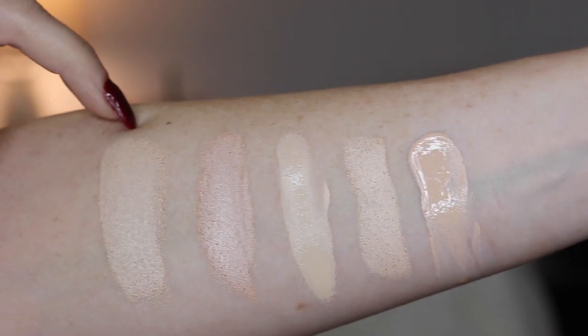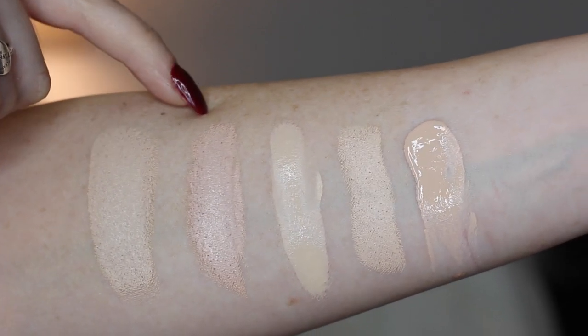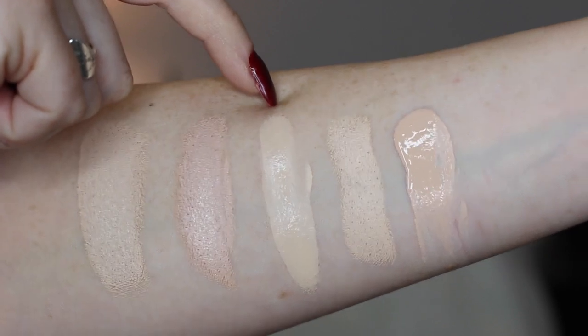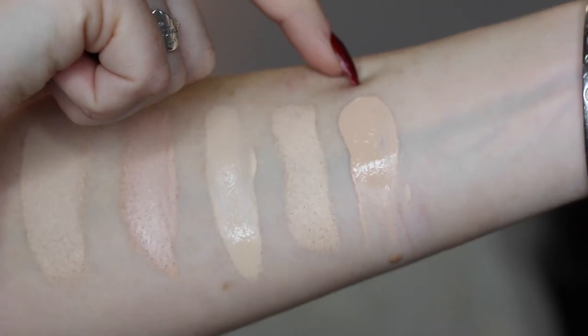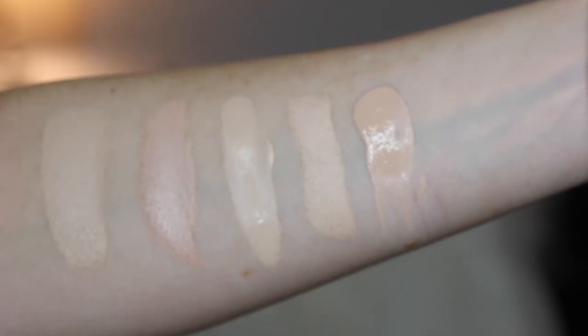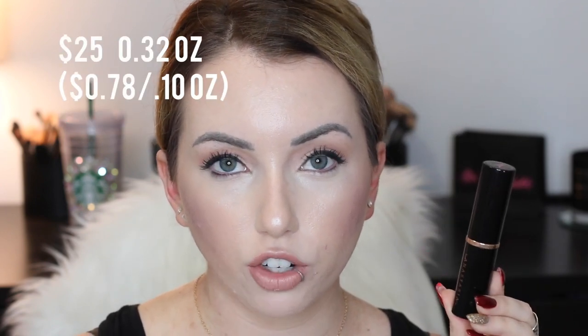Swatch time! Here is the Anastasia Beverly Hills stick foundation in Porcelain, next is the Makeup Forever Ultra HD stick foundation in 115, this is Maybelline Fit Me Matte and Poreless in 110, this is the Cover Effects click stick foundation in N10, and this is MAC Studio Fix in NW10. In this stick foundation you get 0.32 ounces and it retails for $25. For comparison, the Makeup Forever stick foundation is 0.44 ounces retailing for $43 — about 98 cents per ounce versus 78 cents per ounce for the ABH.